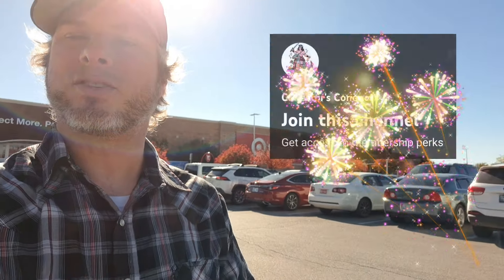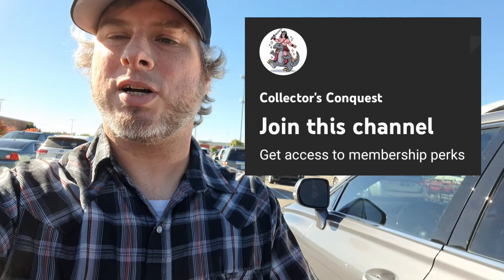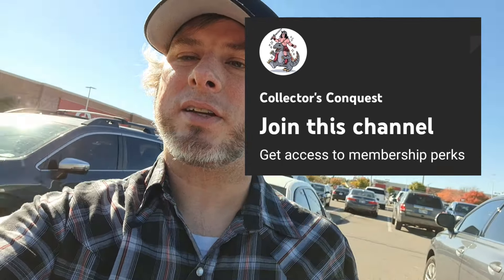It's fall, y'all, and those Wicked toys and everything are so cool — it's taking over Target. This is Collector's Conquest. Got tons of videos — check the playlist, find a franchise or subject you're into. Please like and subscribe. Also check out the channel membership — I send out an awesome swag item once a month, you get a weekly members-only exclusive video, early access to most videos, and your name after the video.